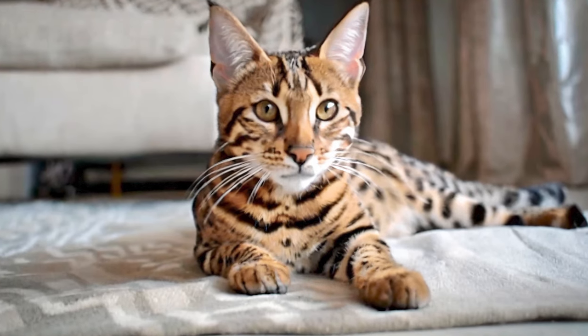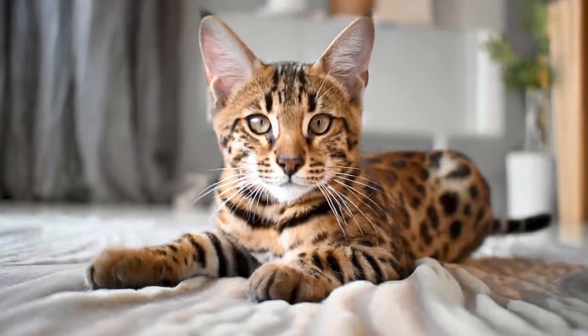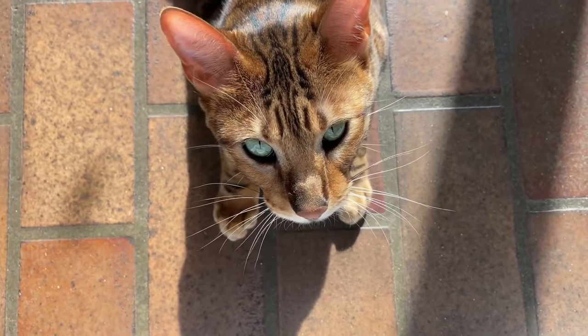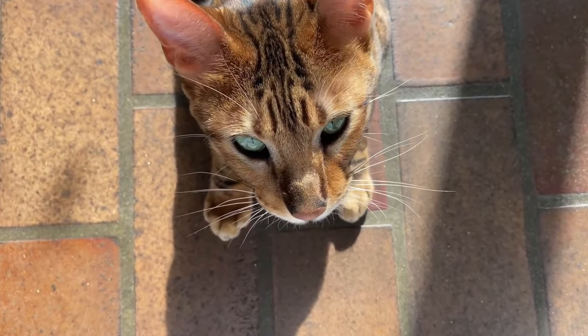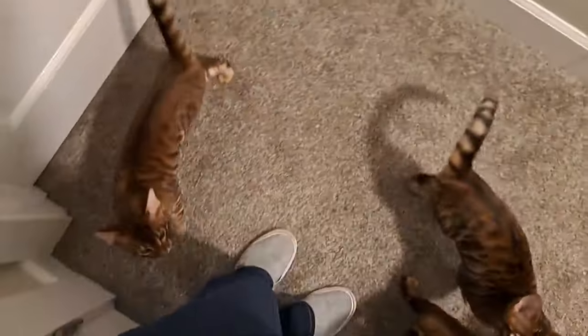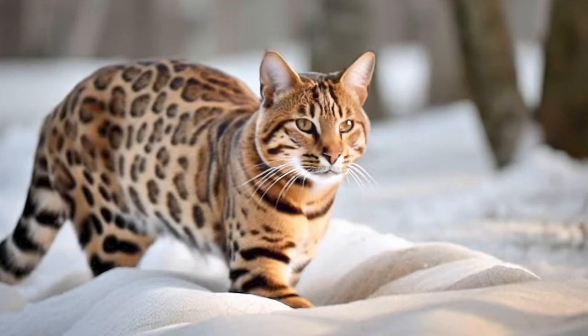Whisker Pads: Another interesting feature that sets Toygers apart is their prominent whisker pads. These fleshy, cushion-like pads around the whiskers give their face a more robust and intense expression, further enhancing their tiger-like appearance.